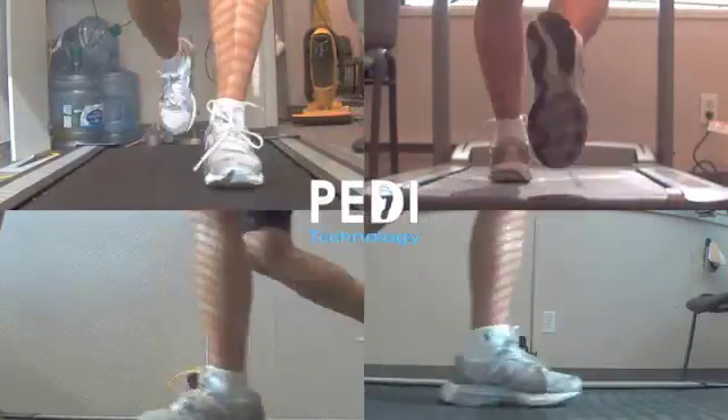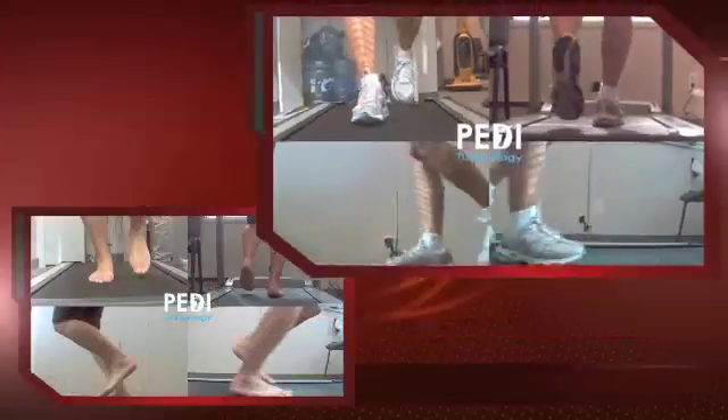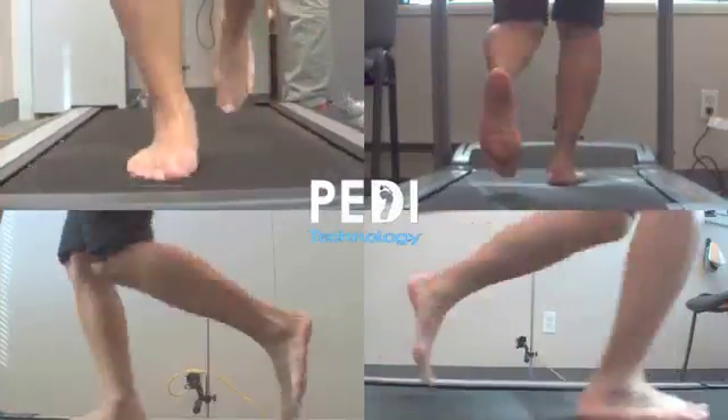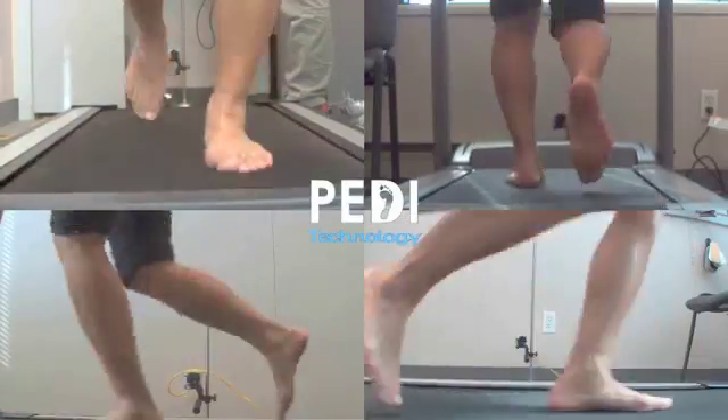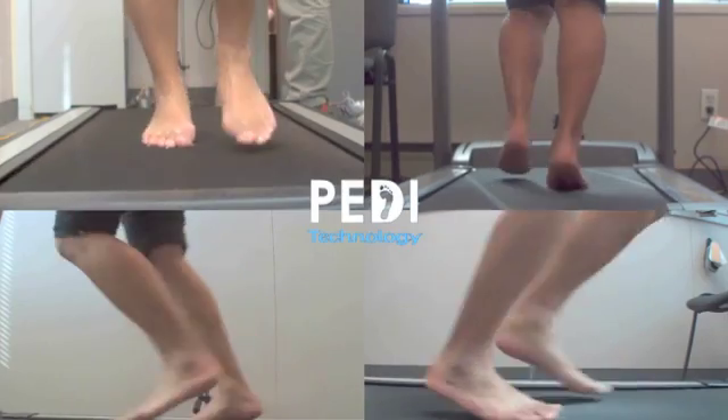Previously, gait analysis was a difficult activity requiring a hallway, and even with the most accommodating adult subjects, it's not easy and requires a very skilled eye. All of that becomes even more complicated with brisk walking or, God forbid, running.